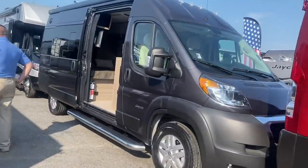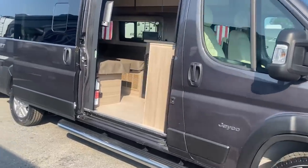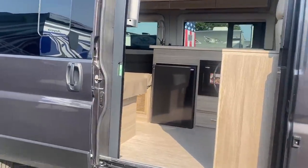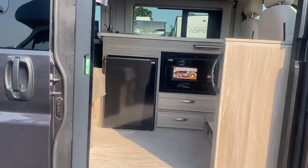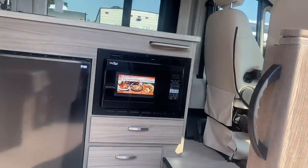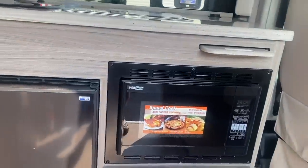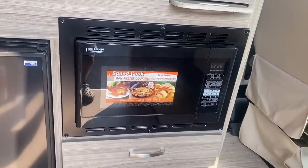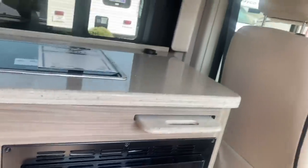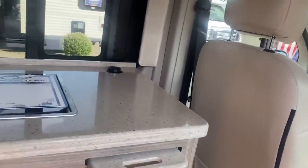This one right here is the Jayco Swift. It has a microwave, or it's convection — that's nice. I like this space better because they don't have that table that I wouldn't need.